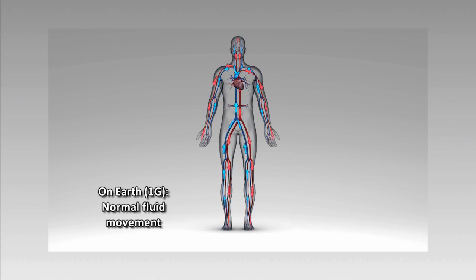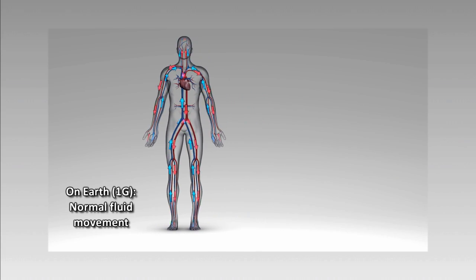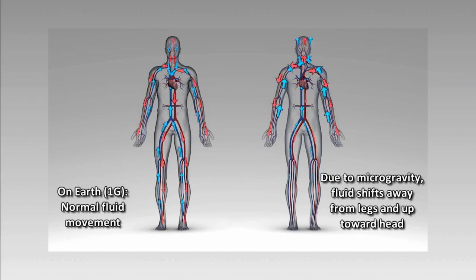The Fluid Shifts investigation is designed to determine what is causing this microgravity ocular syndrome. This changes an astronaut's vision and ocular structure — what some people are calling the visual impairment and intracranial pressure syndrome. We think what's causing this problem is the headward fluid shift experienced in spaceflight. When there's no more gravity pulling the blood to your feet, all of the blood and other fluids in your body circulate in your upper body, around your heart, your neck, and your head. The purpose of this investigation is to determine if these headward fluid shifts are in fact related to changes in brain pressure, eye structure, and vision.